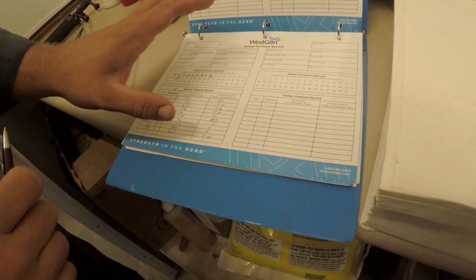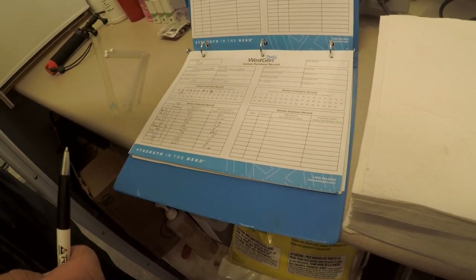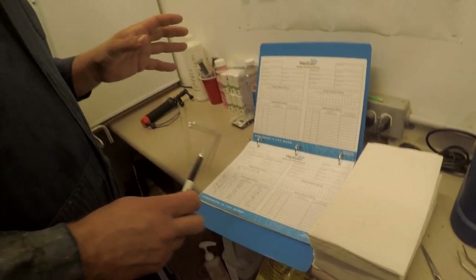Later on I will enter all this info into our computer. Our computer software will track that the cow was bred today and alert me in 18 days that she could potentially come into heat again. If I don't see a heat, it will prompt me at 28 days that she is ready to be confirmed for pregnancy. Between 28 and 36 days is when our veterinarian will check them with ultrasound to see if they're pregnant.